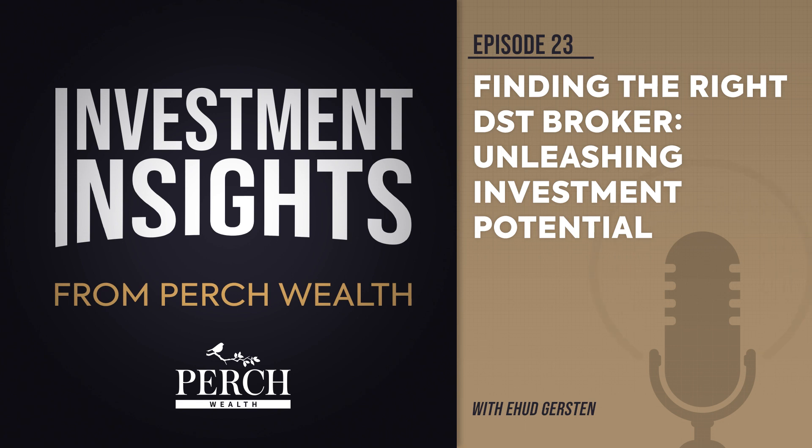What to do? Ask your broker if they have a due diligence team to analyze DST offerings, and if so, how deep is their bench? If they say they solely rely on third-party reports for due diligence analysis or on their broker-dealer to approve offerings,